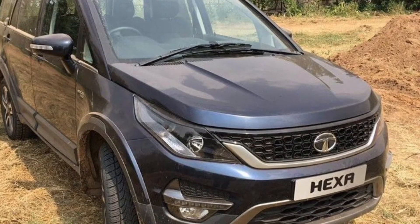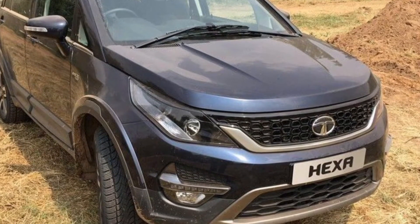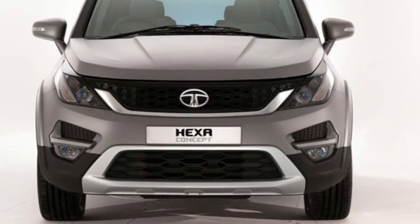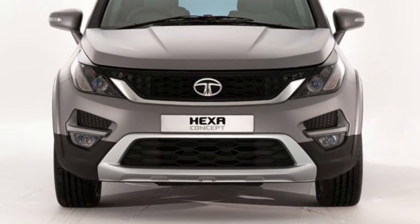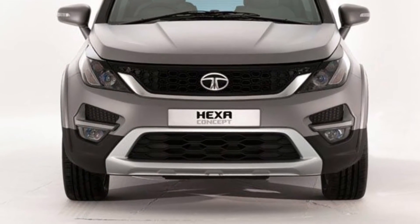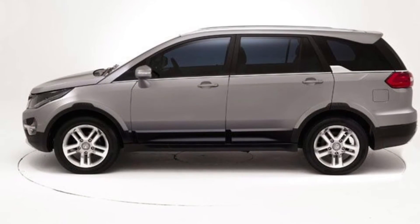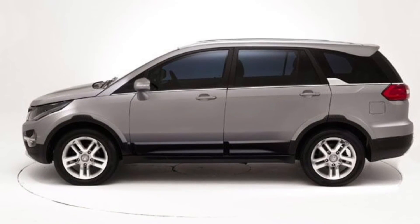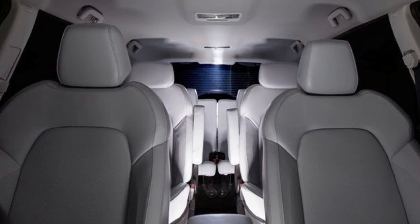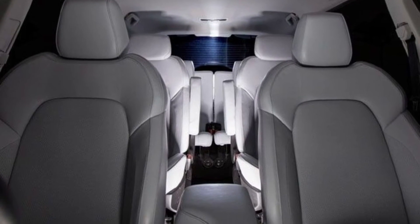Safety is first, so the safety features include six airbags, ABS, ESP, and rollover mitigation. I think this car is the best. Its rivals are the Isuzu MU-X, Endeavour, and Crysta, but I like the Tata Hexa the most.